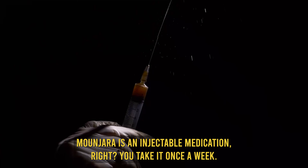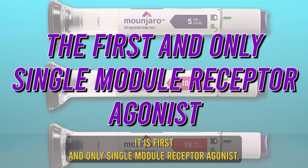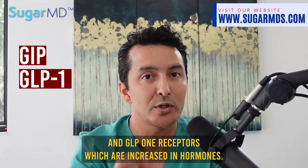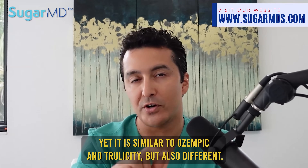Mounjaro is an injectable medication you take once a week. It is the first and only single-molecule receptor agonist that acts on both GIP and GLP-1 receptors, which are incretin hormones. It is similar to Ozempic and Trulicity, but also different.